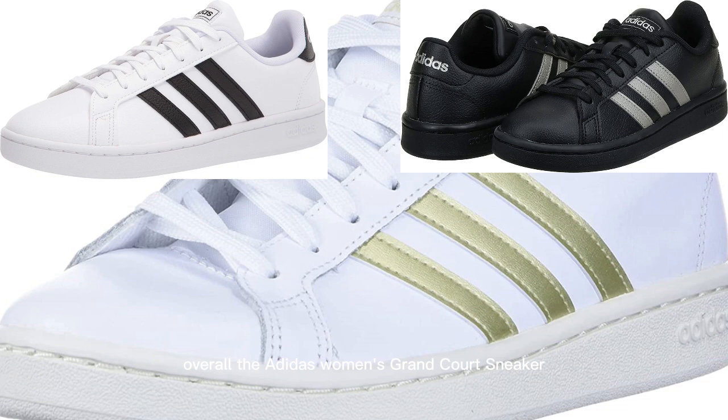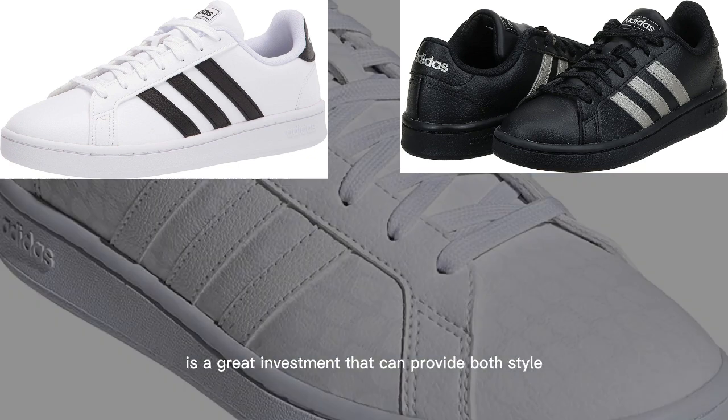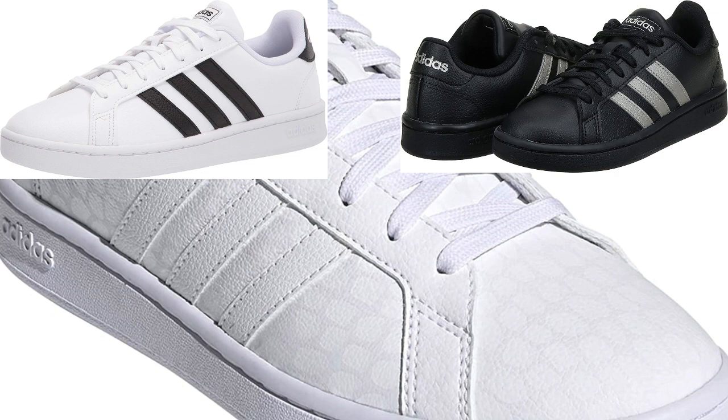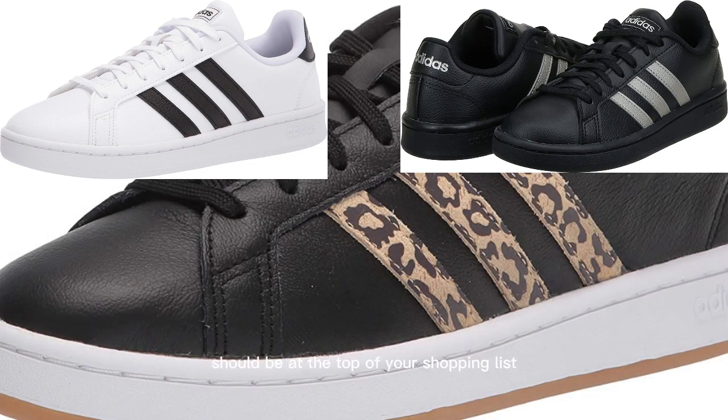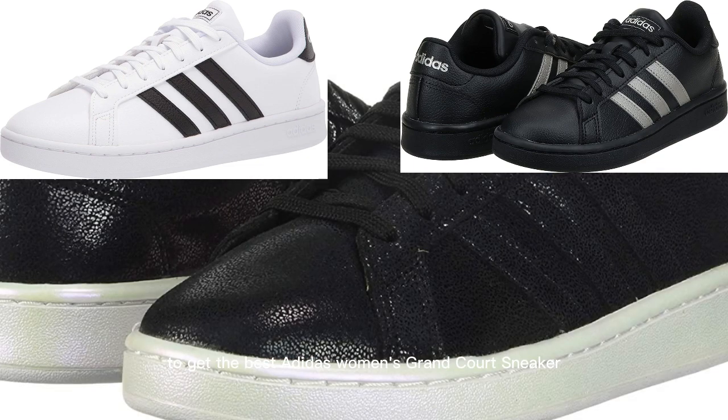Overall, the Adidas Women's Grand Court Sneaker is a great investment that can provide both style and comfort. In this video, we'll show you why these sneakers should be at the top of your shopping list. Click the link down below to get the best Adidas Women's Grand Court Sneaker.